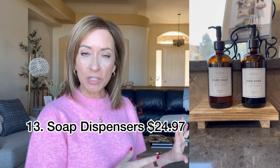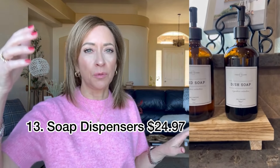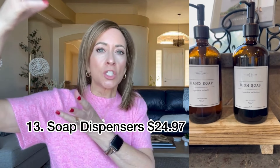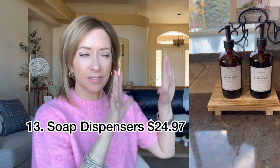I thought these soap dispensers for the kitchen were really pretty. I didn't want the bright blue Dawn bottle sitting out; I wanted something that looked like it matched with everything. It comes with two — it's a set — and it also comes with stickers that say different things: soap, dish soap, pan soap. You just put whichever one you wanted on there, and I thought those were kind of pretty too.